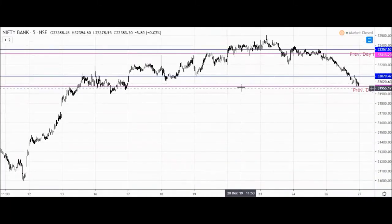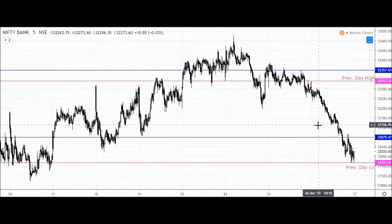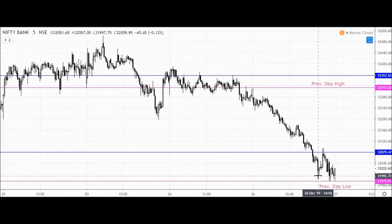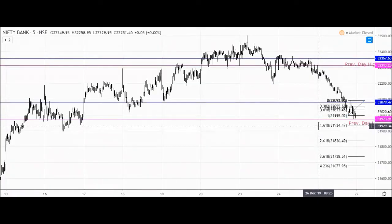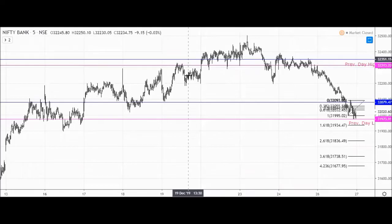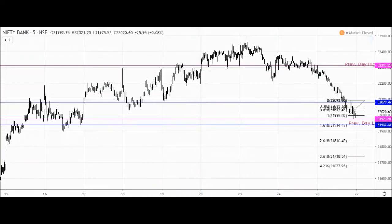We can see that there is a swing support at 31,980. There is a significant swing here, so we will keep this level. We can also use Fibonacci to confirm. The previous swing support is at 31,934, which is an important support level. This is a multiple-time tested support, making it an important support for the next trading session.